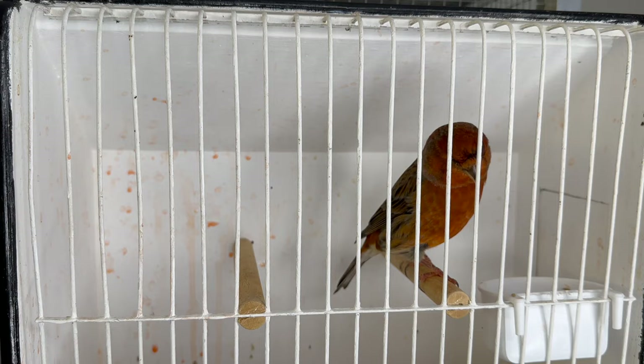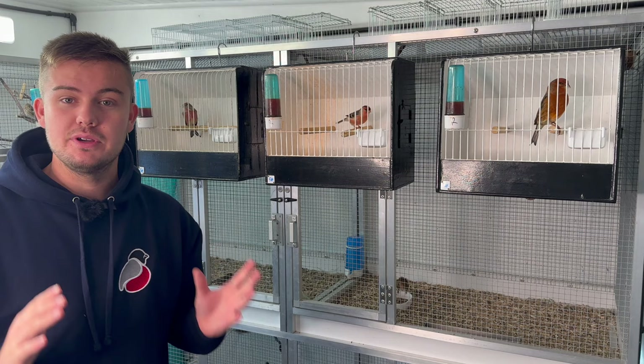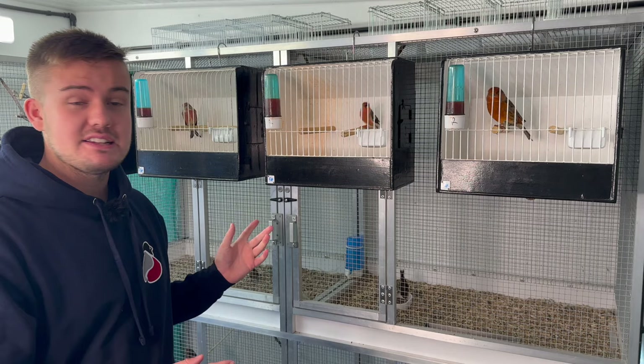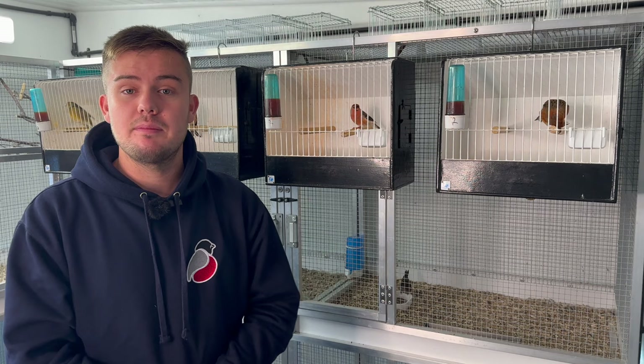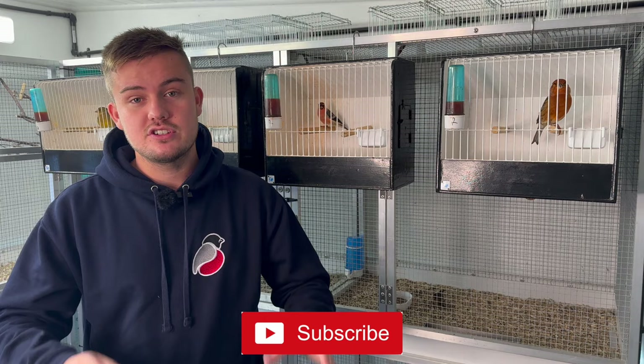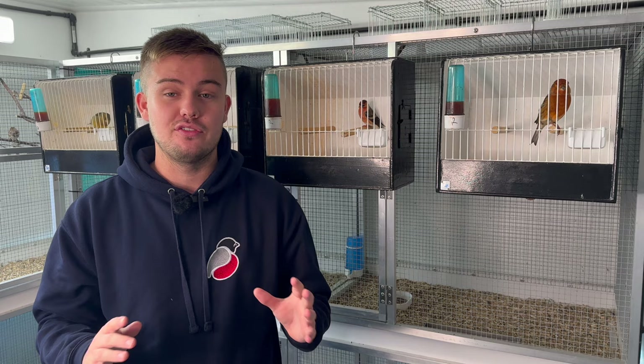I will definitely be attempting some mule and hybrid breeding next season, and seeing these four has really given me some food for thought as to exactly what we're going to be trying to breed. If you'd like to see me attempt one of these hybrids, or you've got something else in mind, make sure to let me know in the comments. If you've enjoyed today's episode and you'd like to see more from OCA Everywhere, please subscribe below, smash a like if you enjoyed it, and follow us on Instagram and Facebook for daily updates and behind-the-scenes footage of all our birds. Thank you very much for watching — I'll see you in the next one. Take care.